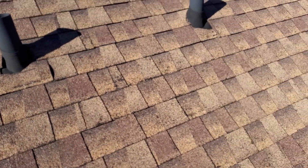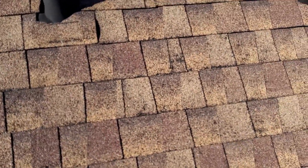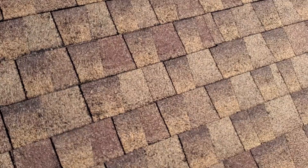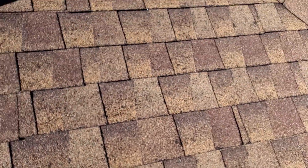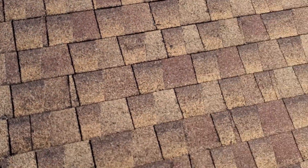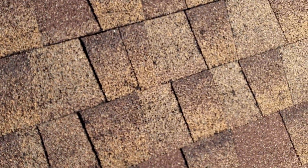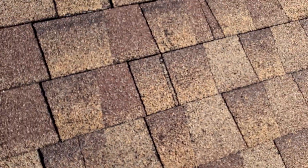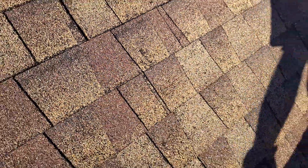The hail in this area I don't believe was big enough to damage a 30-year laminated shingle. The grain loss has no significant or distinct patterns — it's just falling out anywhere, even along the edge of the shingles. This looks like some blistering here; you can see the fibers showing through a bit.